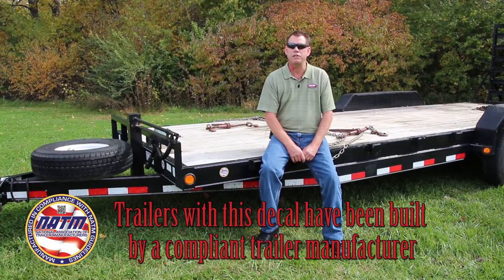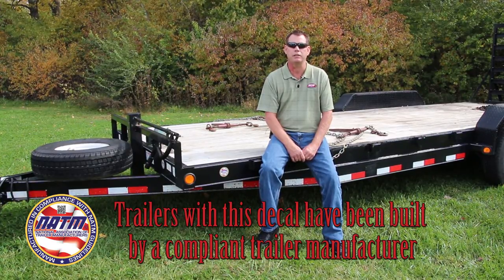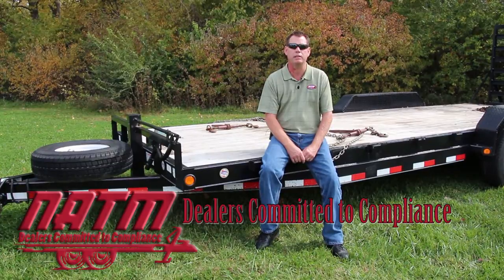Manufacturers using this decal have undergone a third-party consultation using a stringent checklist to ensure the processes are in place to comply with the federal motor vehicle safety standards. NATM also has a program for dealers selling NATM verified compliant trailers.